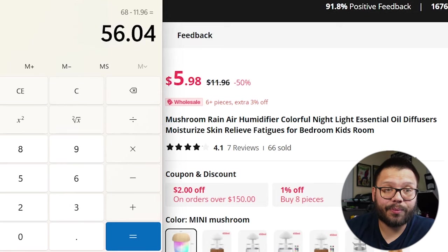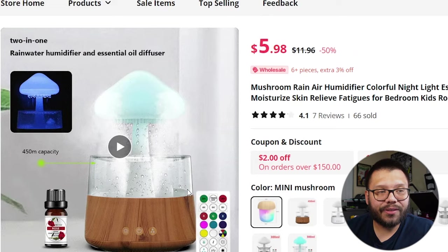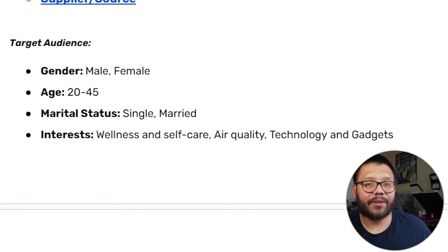That's a pretty high profit potential, especially for such a generic item. But humidifiers actually provide some sort of value and people spend money on them — I remember purchasing one in the shape of an elephant for around $90, so $68 for something like this is totally doable. For Facebook ads targeting: we're going to be targeting people between the ages of 20 and 45 with interests in wellness and self-care, air quality, and technology and gadgets.